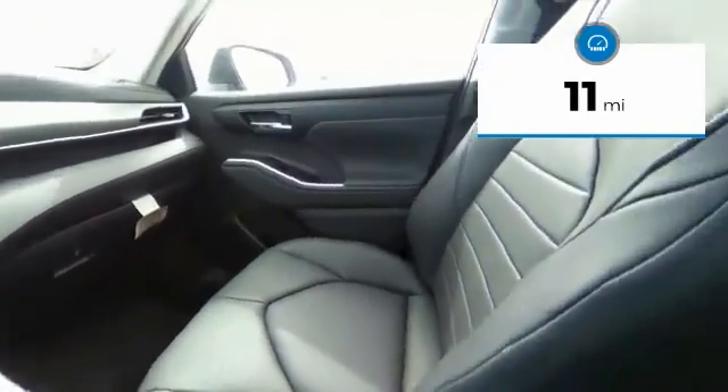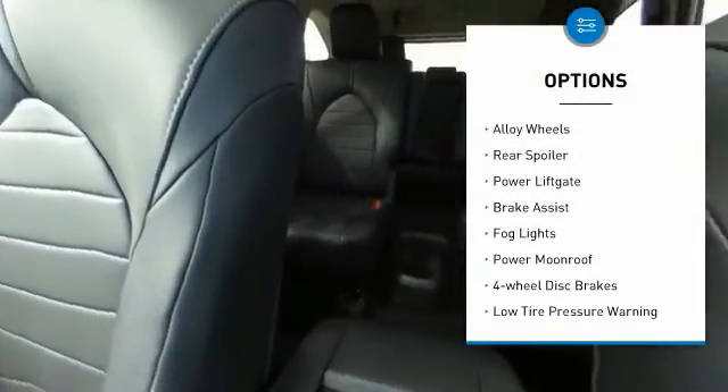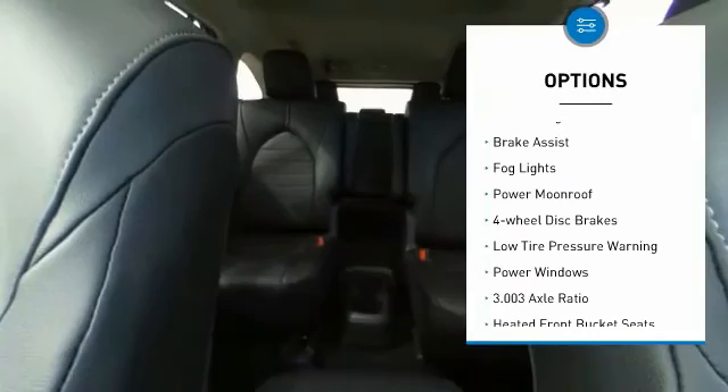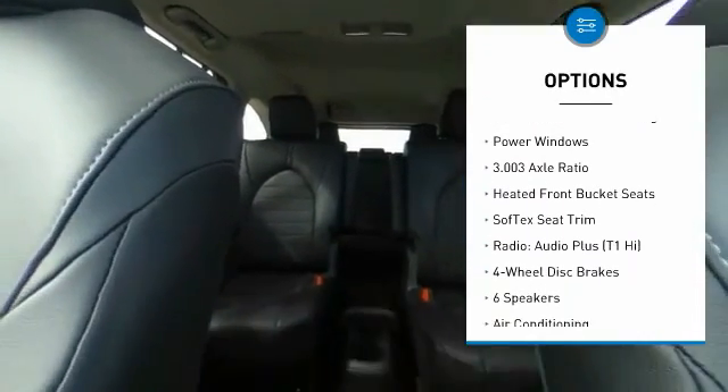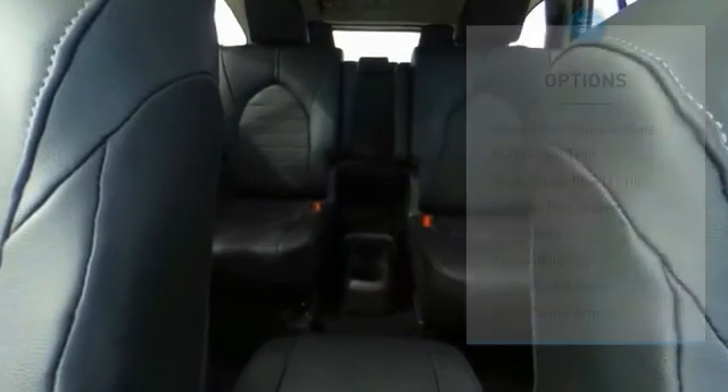Here are some of this vehicle's great options: electronic stability control, alloy wheels, rear spoiler, power lift gate, brake assist, fog lights, power moonroof, four-wheel disc brakes, low tire pressure warning, and power windows.